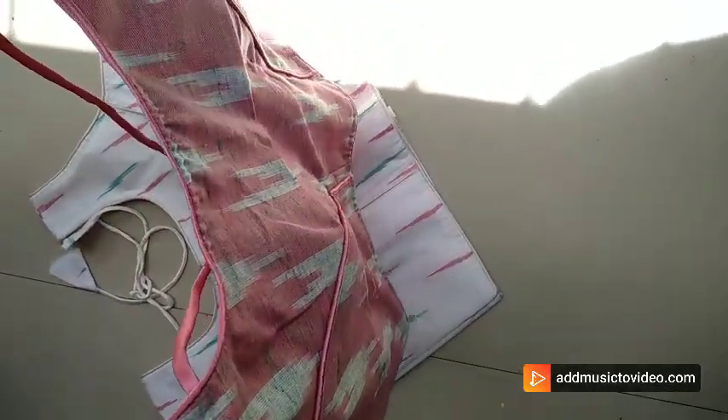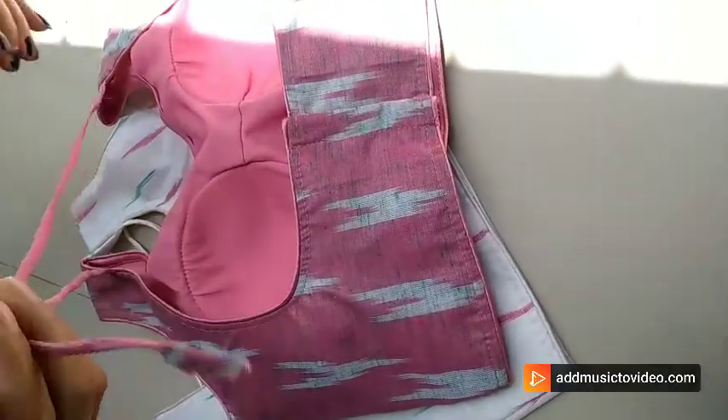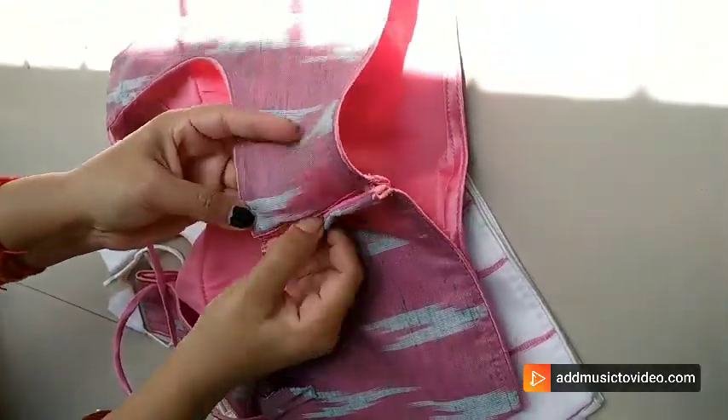Hi, hello everyone. Warm welcome to Alamkrita Boutique. This is Srila from Alamkrita Boutique. In today's video you are watching Ikkat designer ready to wear blouse.